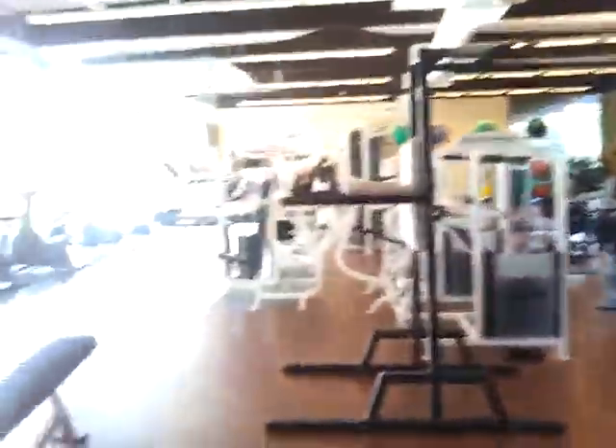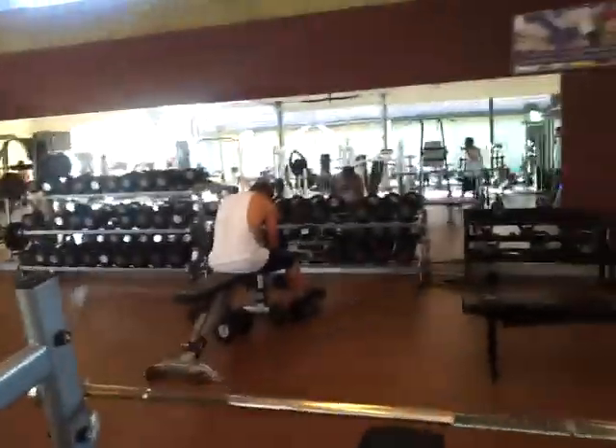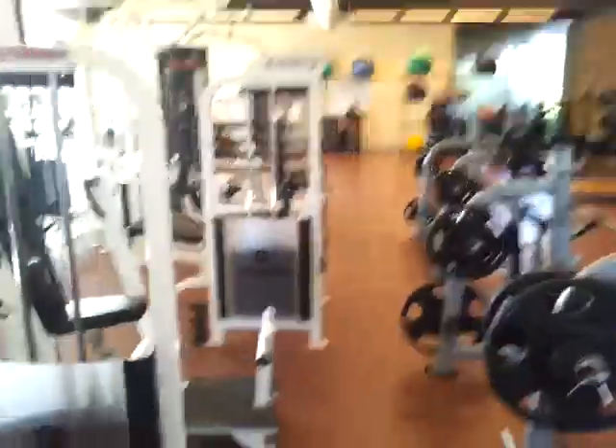How do you like this gym? How do you like it? It's fine, it's fine. Well there you go people — that's the tour of my gym. I hope you guys enjoyed this.